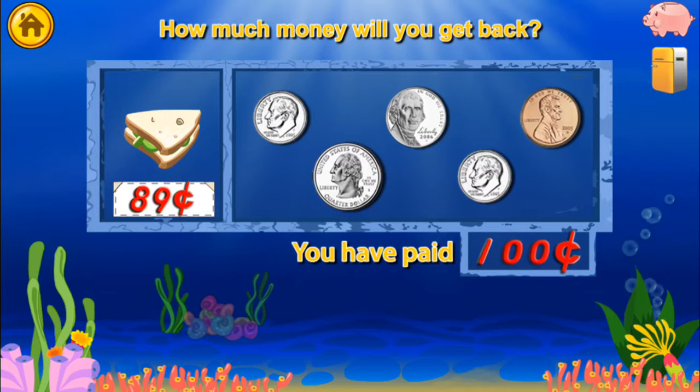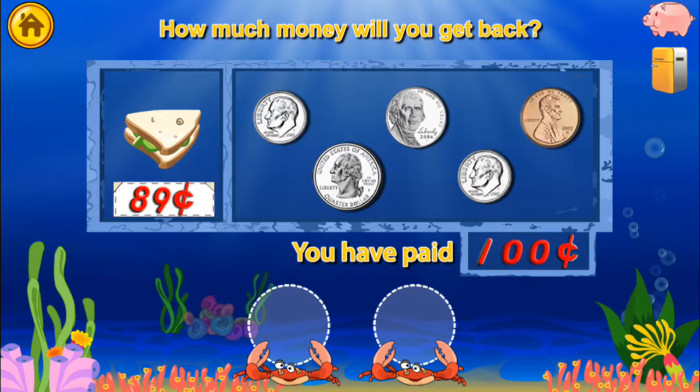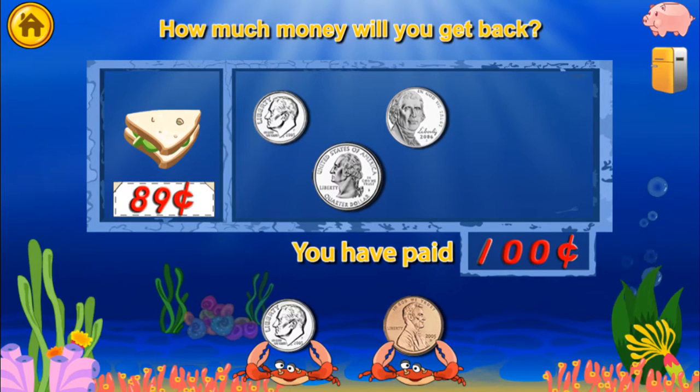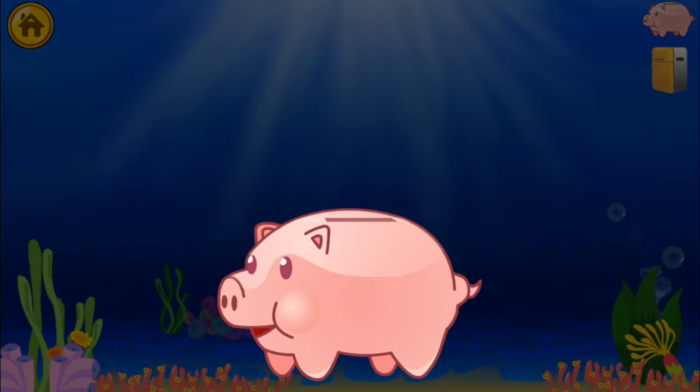You have paid. How much money will you get back in change? Amazing! You won a quarter!